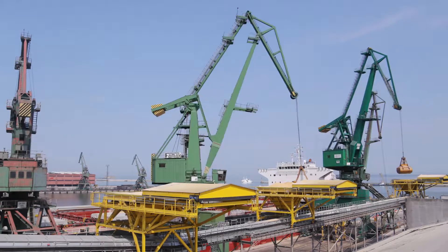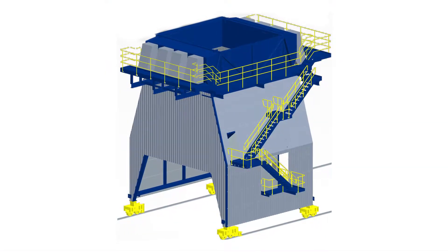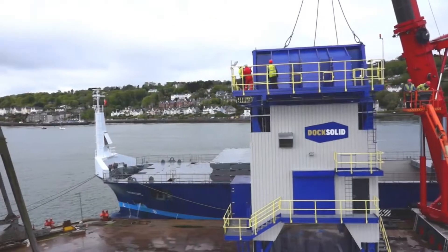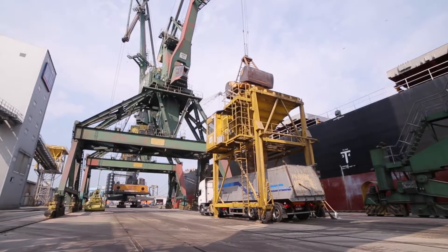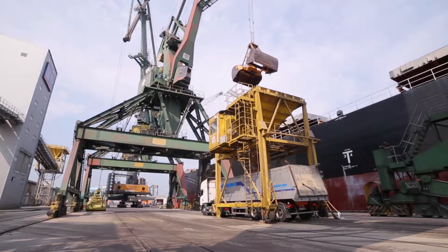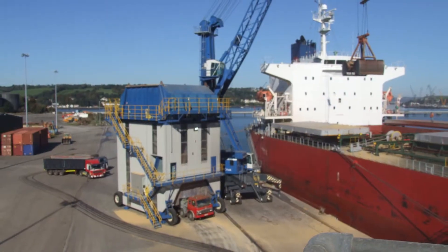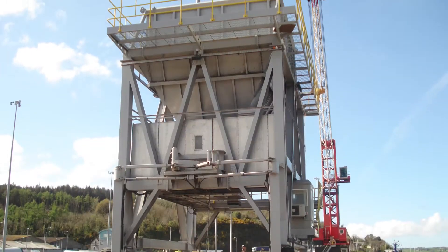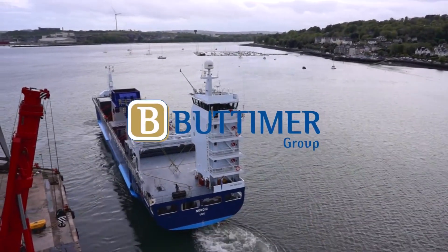Loaded with a crane grab, each hopper is custom designed to meet the needs of the port, bulk product and client. The mobile environmental hopper is an extremely robust and flexible unloading solution with state-of-the-art dust control features. DockSolid hoppers are engineered in Ireland and fabricated in-house by Butimer Engineering, and can be shipped to bulk handling terminals around the world.